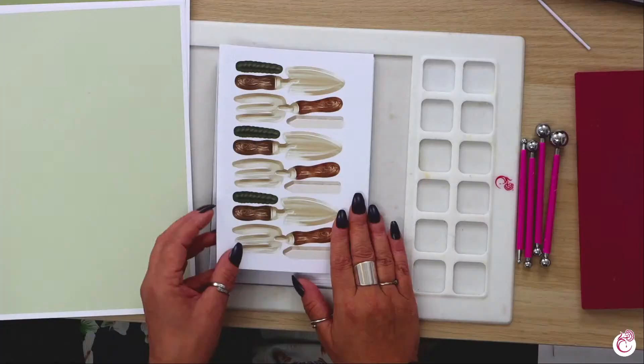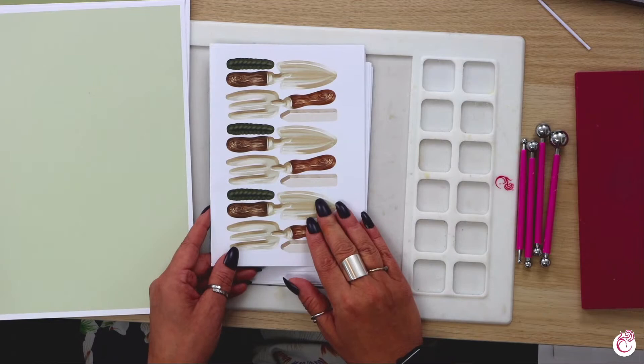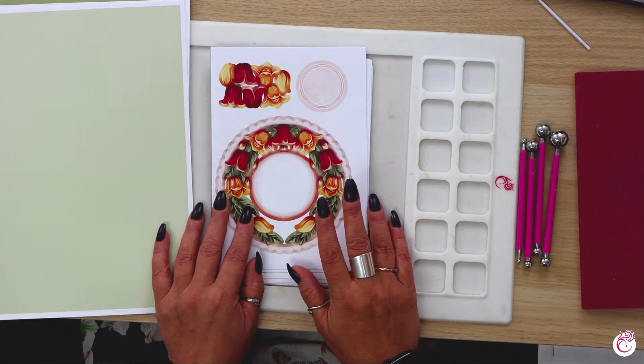That's all your bits and bats that go with your plant pot - I always just say it's a trowel and a fork. Then we've got your frames. These are what we're going to be playing with today.